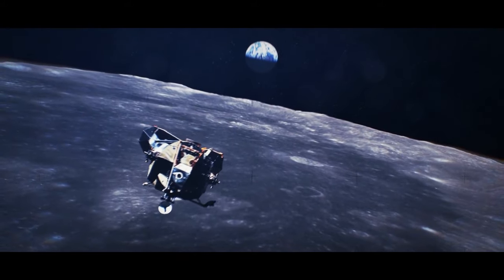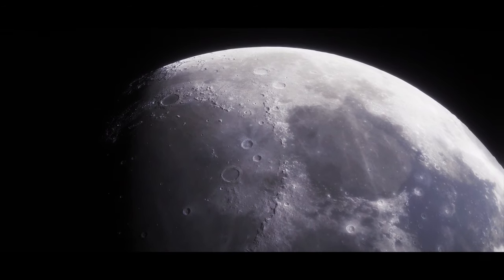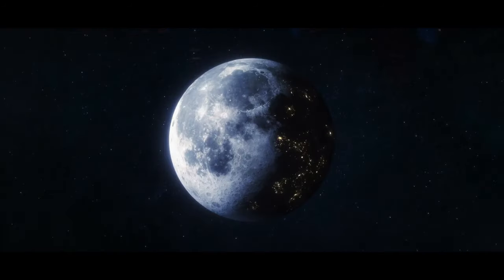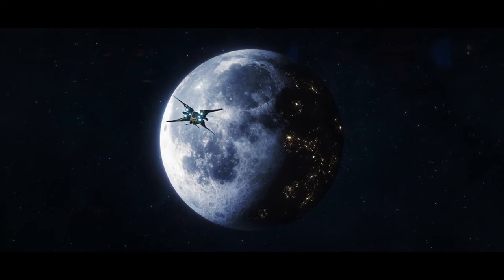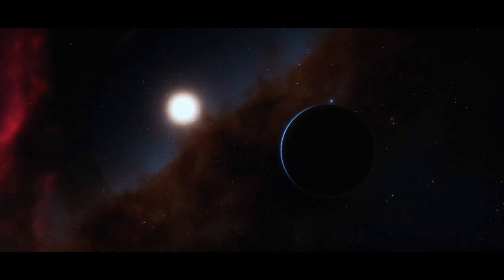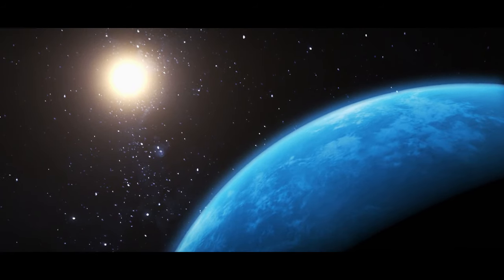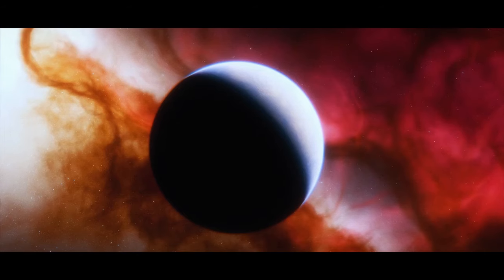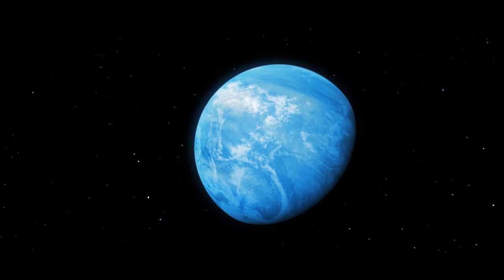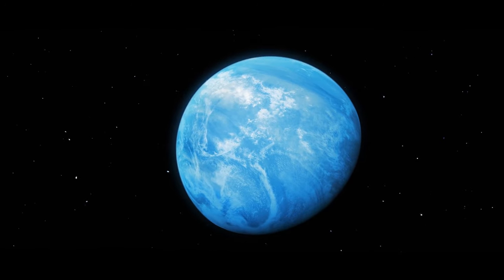There might be more water on the Moon than scientists thought before — and not only on its dark side, but also its sunlit side. This water is likely to come in handy during already planned future missions. Cotton candy exoplanets, also called super puffs, are planets outside our solar system with the lowest density ever discovered, giving them an airy, fluffy appearance. But despite looking like a popular amusement park treat, these planets are enormous.